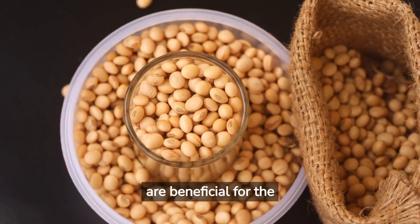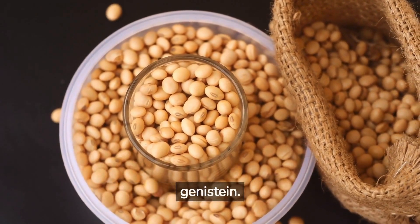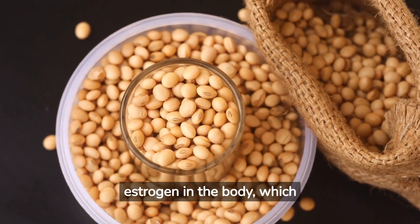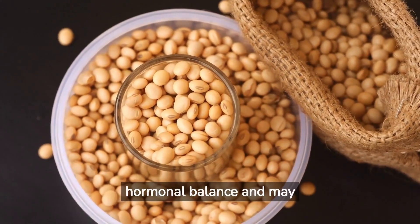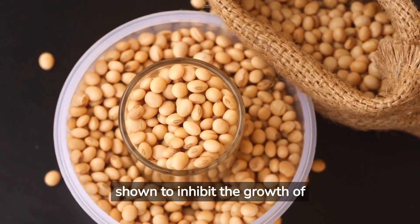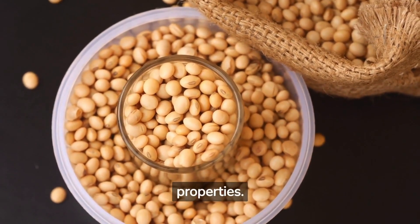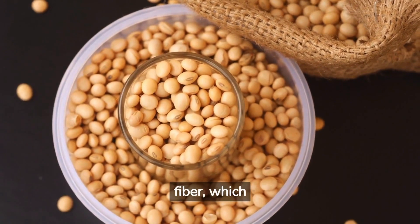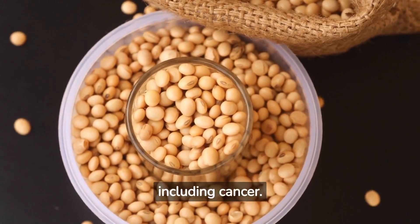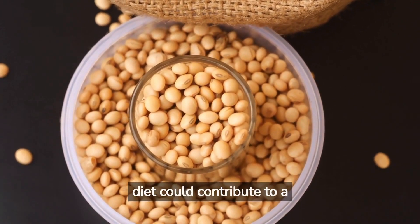Legumes and soybeans are beneficial for the prostate due to their high content of phytoestrogens, specifically a compound known as genistein. Phytoestrogens are plant-derived compounds that can mimic and modulate the effects of estrogen in the body, which can be beneficial in maintaining hormonal balance and may help prevent prostate enlargement. Genistein in particular has been shown to inhibit the growth of prostate cancer cells and has anti-inflammatory properties. Moreover, these foods are high in fiber, which contributes to overall digestive health and may help reduce the risk of various diseases, including cancer. Hence, consuming legumes and soybeans as part of a balanced diet could contribute to a healthier prostate.